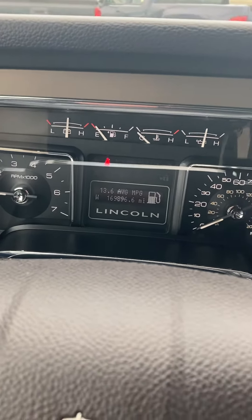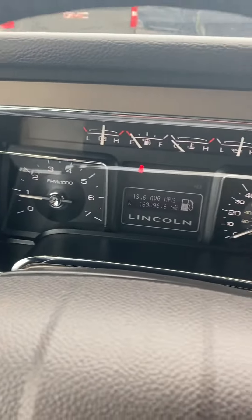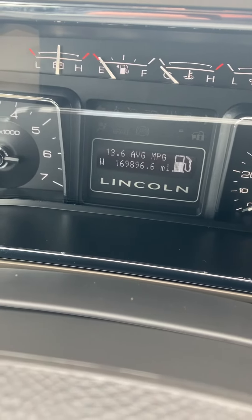Hello, this is Jay, Sightman Chevrolet in Pawnee, Ohio. I'm going to show you our 2014 Lincoln Navigator. It's got 169,896 miles on it.